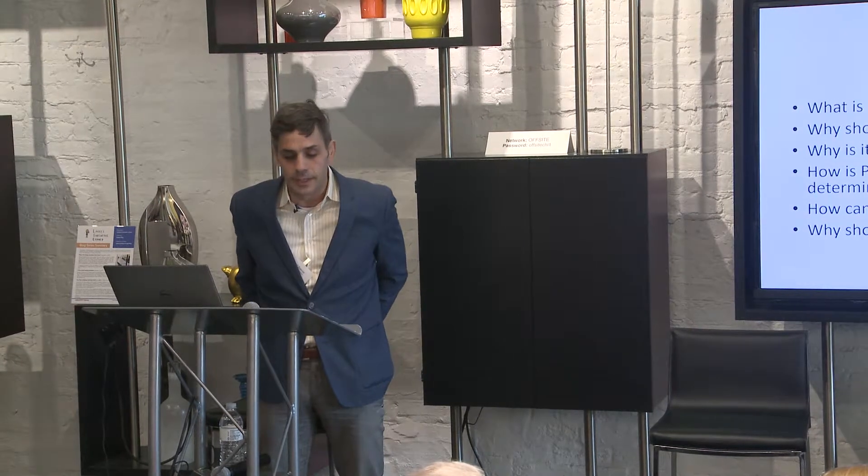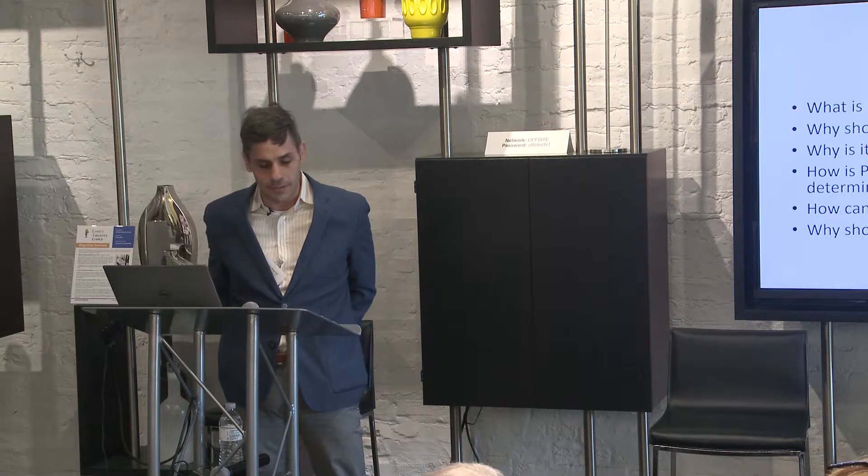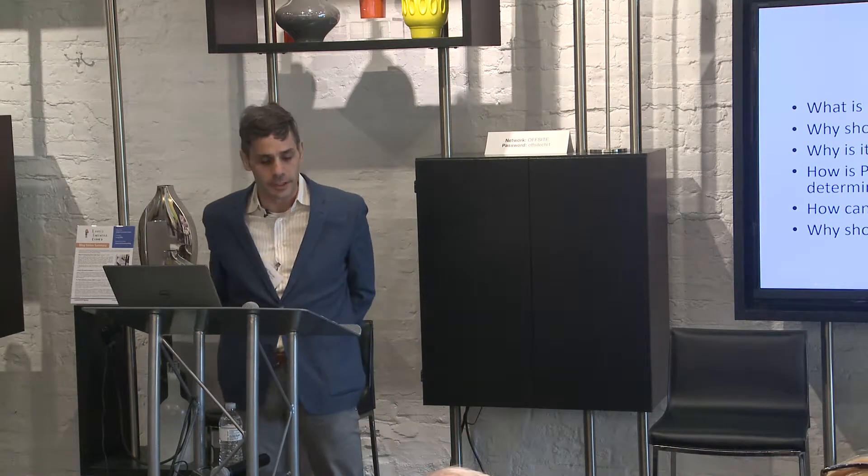Have you had motors and VFDs fail before they should have? Do you have problems with electronics failing? You probably have some form of power quality issue.